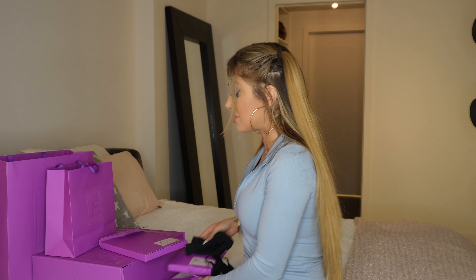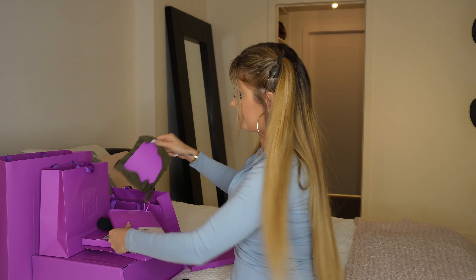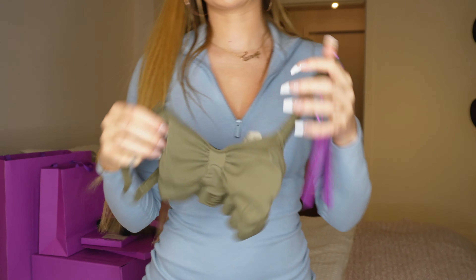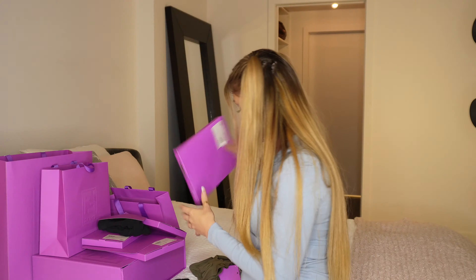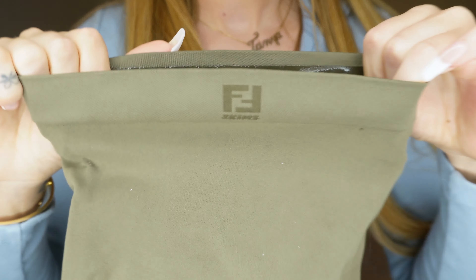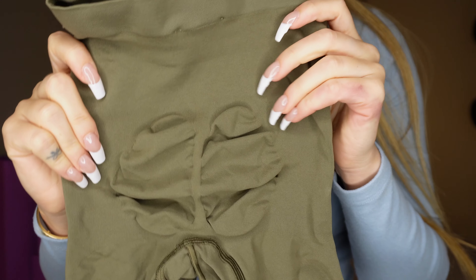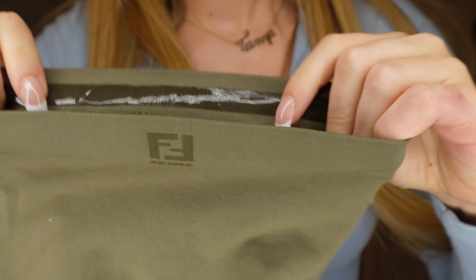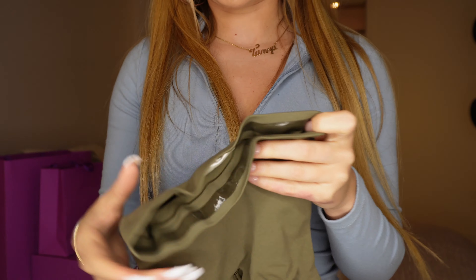I basically got the exact same set in a khaki green color. This is the bra — in this khaki color they called Illinois. There's the Fendi Skims logo. Let's see the shorts — here's the Fendi Skims logo on the waistband, and that's what the butt looks like. They have a sticky strip in the waistband so that it doesn't slide down, which I kind of like.